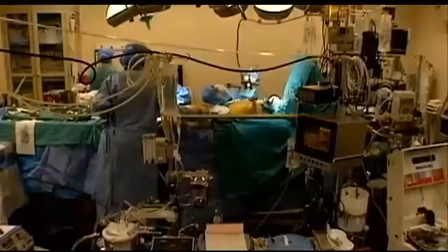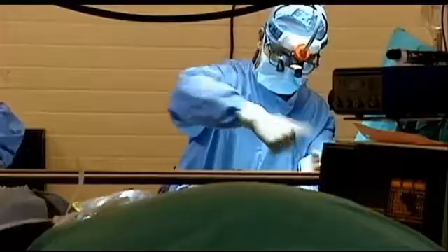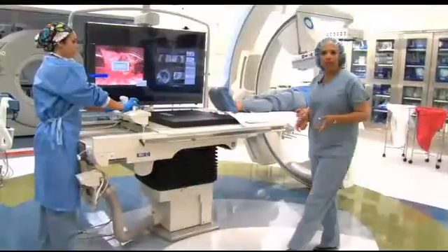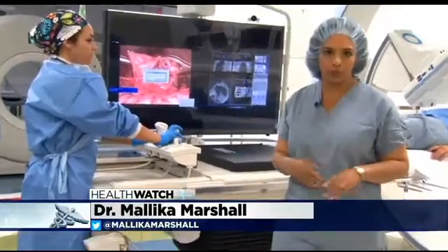Usually, the options for tiny nodules are to watch them or have surgery, with the hope that the surgeon can actually feel the tiny tumor and take it out successfully. So Durrell came here to the Amigo suite at Brigham and Women's Hospital, where she had her lung tumor removed with unbelievable precision.